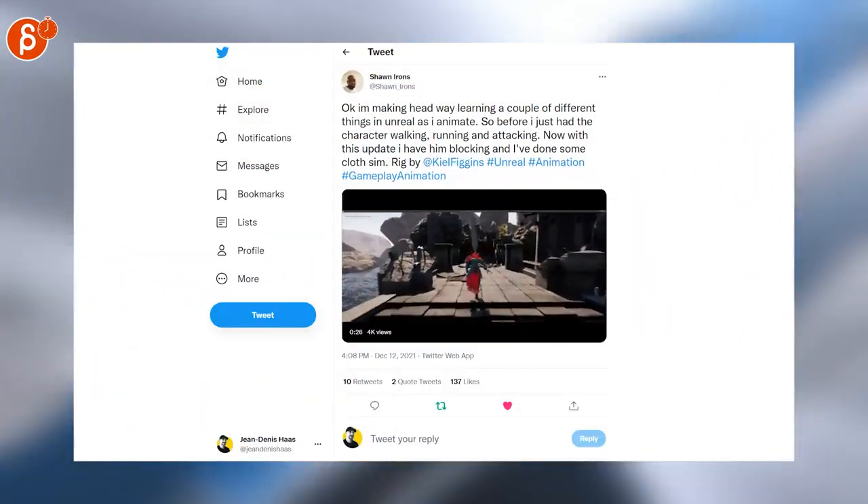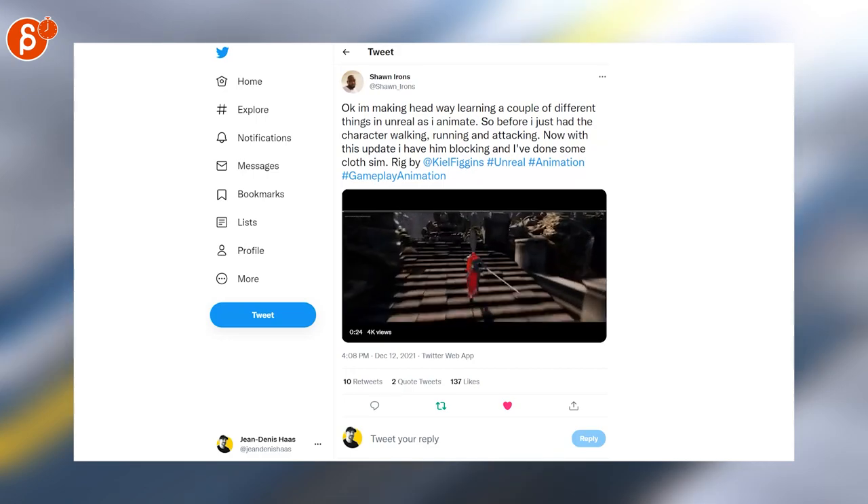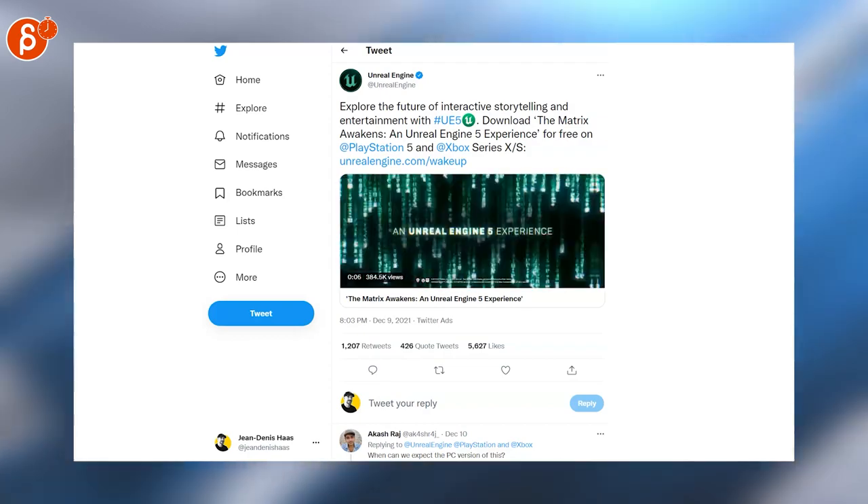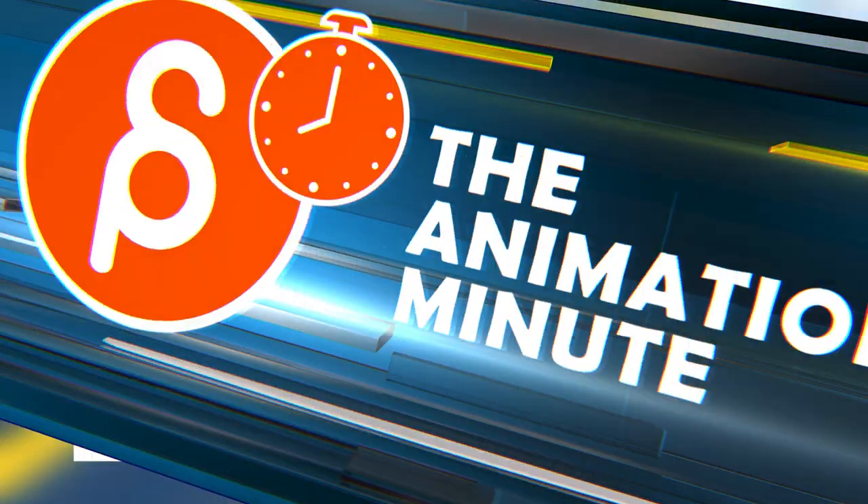I just want to get this and animate it. This is such a cool demo; I love it, it looks so great. And speaking of Unreal, make sure to check out the Matrix Awakens Unreal Engine 5 demo — absolutely insane.